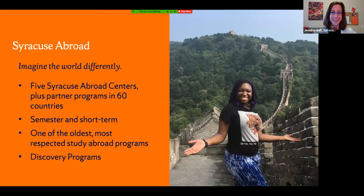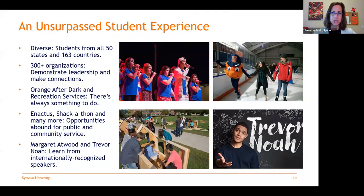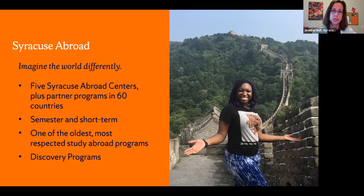We also have three centers that allow students opportunities to study off campus but still within the US — centers in New York City, Washington DC, and Los Angeles. Students in programs such as film, television, media, music industry, architecture, public communications, and visual and performing arts have opportunities there. A lot of our social sciences programs also have the opportunity for the Maxwell semester in Washington DC.